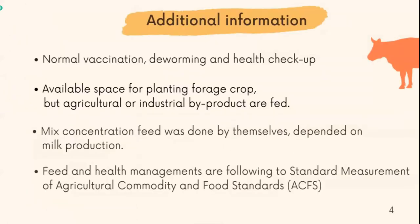Additional information about this farm: it has vaccination, deworming, and health care programs, and they are normal. It has a valuable spread for planting for feed crops, but they buy agricultural or industrial products and make concentrate feed by themselves, depending on milk production. Feed and health management are following the two standards of ACFS. Everything seems to be normal.